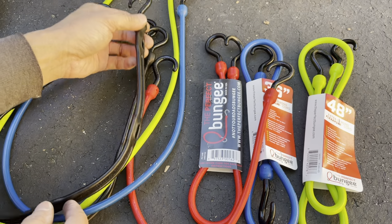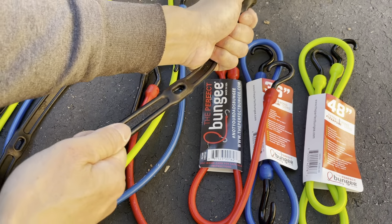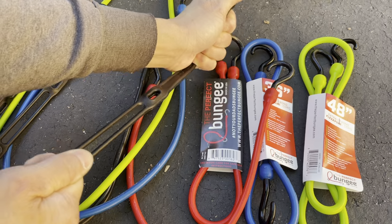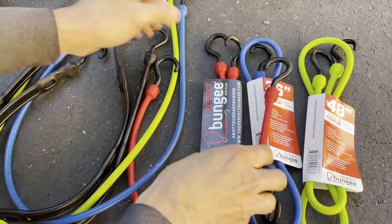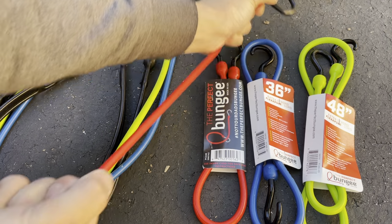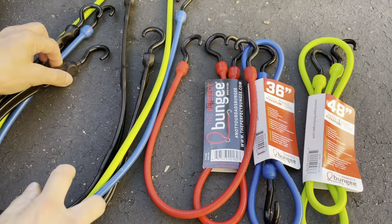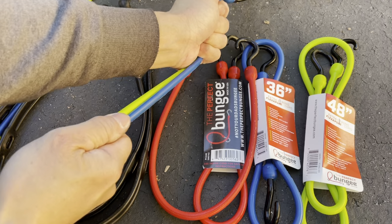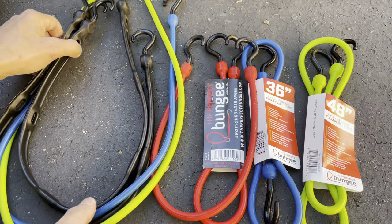The extra-strong ones don't have that much stretch — they do have some, but they're so strong it's really hard to pull them. The medium ones I can still stretch pretty well. The extra-strong ones are like two of these combined in strength — I can barely stretch them.